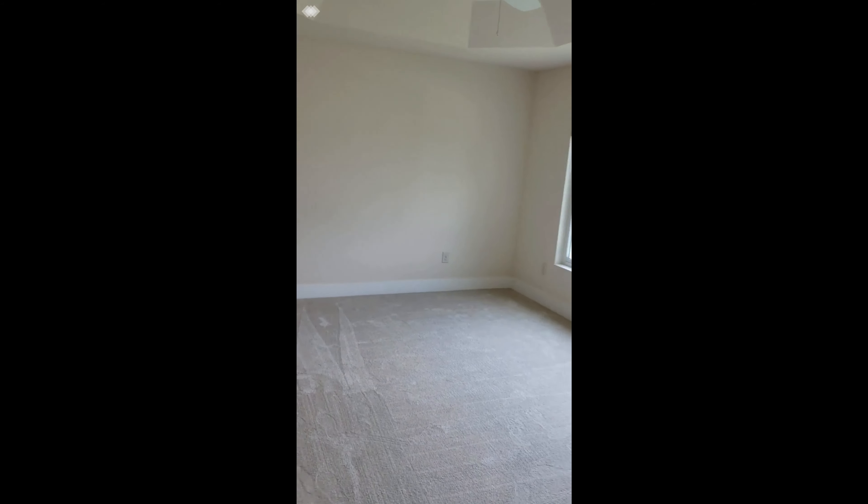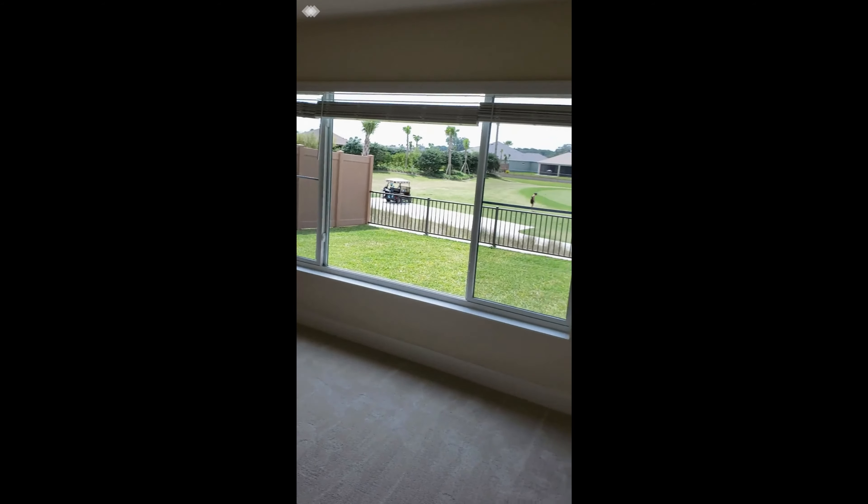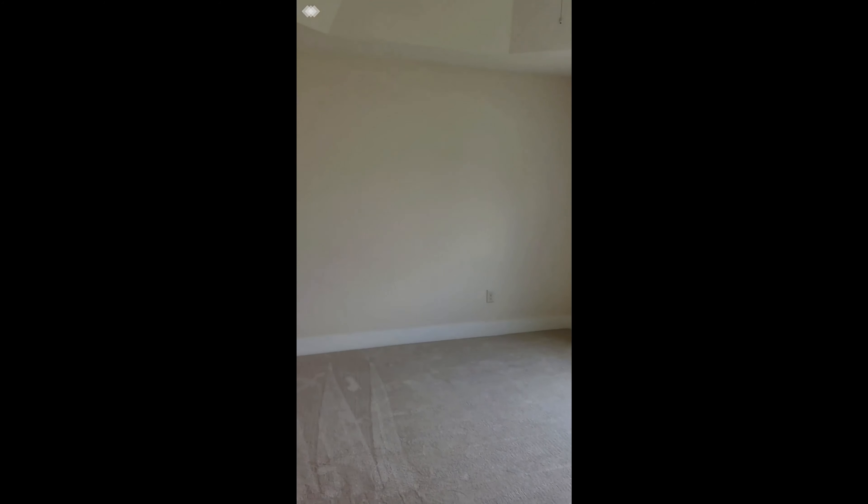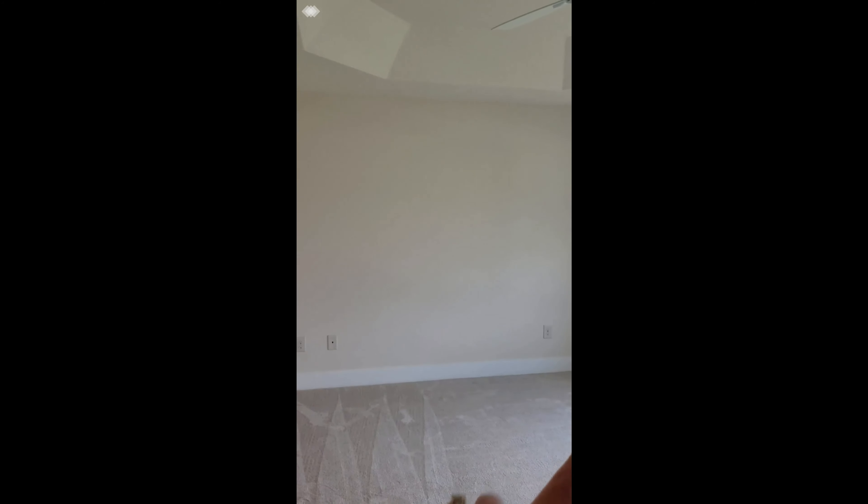One of the things that really sold us on this house was the view. We're on the golf course and on the putting and chipping green — not where balls can hit us. And we also fell in love with this extended double lanai. When we stayed at the bungalows for the lifestyle preview, we learned how wonderful these lanais are. It has two fans.